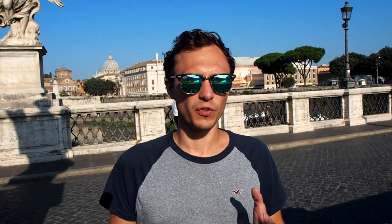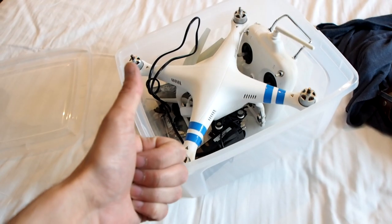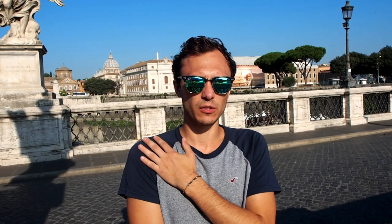J'ai actuellement un DJI Phantom 4, j'avais anciennement un DJI Phantom 2. Je voyageais très différemment avant. J'ai un sac Polar Pro depuis quelques mois et ça fait vraiment la différence. Avec le Phantom 4, je peux enfin me balader partout depuis le lancement de la saison 2 des vlogs. Anciennement avec le Phantom 2, je prenais tout bêtement une vieille boîte en plastique achetée chez Brico Dépôt. Ça change vraiment tout de voyager en cabine avec ce sac.